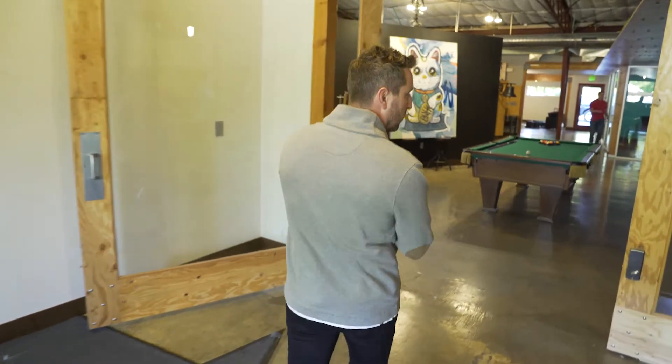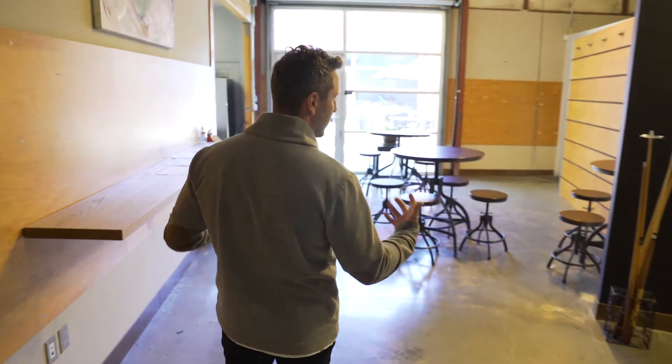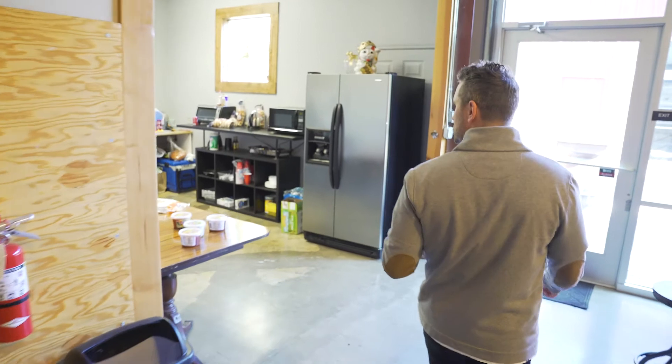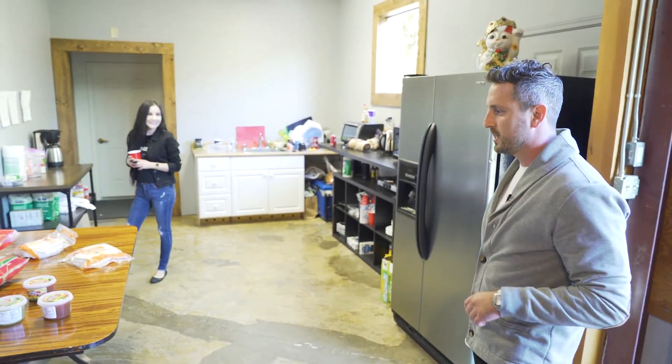Other than that, we have a nice kitchen and we always like to do some fun stuff — lunches, afternoon snacks. I believe right now it is Tuesday, so what are we doing? Taco Tuesday today. Chicken tacos today.